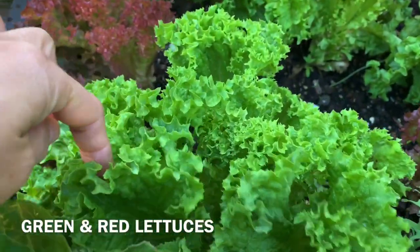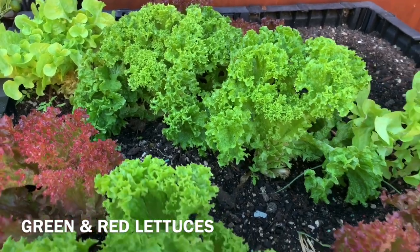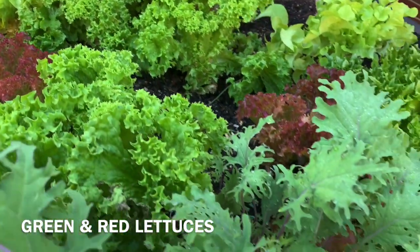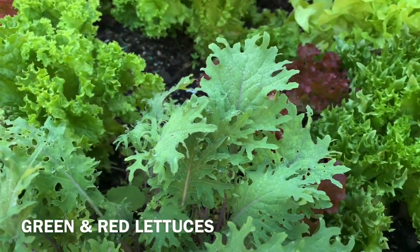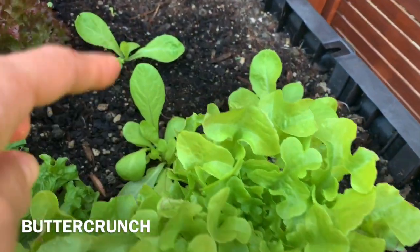This is green ones, red ones. I have already harvested probably eight times there. Got some more butter crunch there.